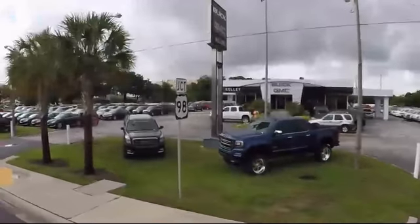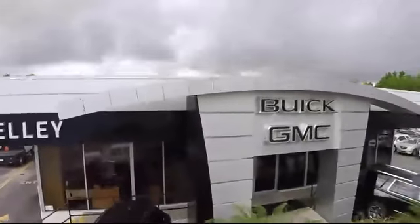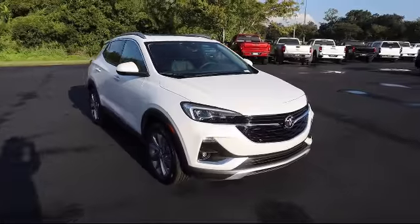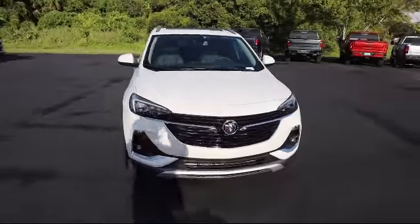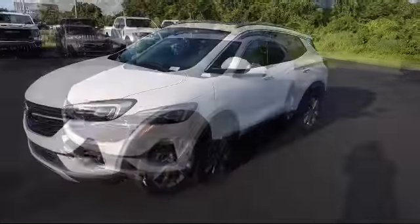Welcome to Kelly Buick GMC, and here's a look at another one of our great vehicles in our inventory. It comes equipped with Safety Package 2, Extended Range Remote Keyless Entry, Following Distance Indicator, and Lane Keep Assist with Lane Departure Warning.